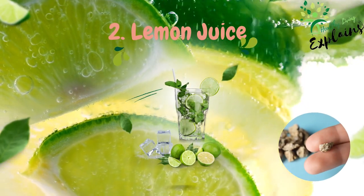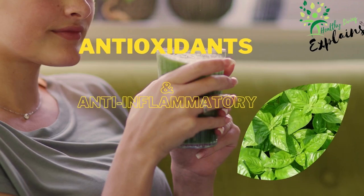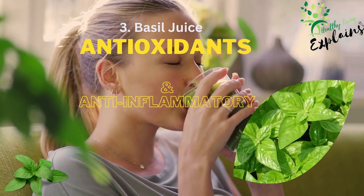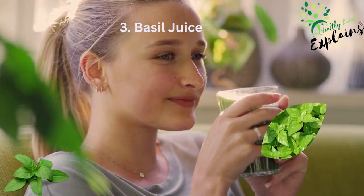2. Lemon juice. Lemons contain citrate, a chemical that not only prevents calcium stones from forming but also helps break smaller stones. 3. Basil juice. A traditional remedy, basil juice is rich in antioxidants and anti-inflammatory agents. Drinking a few cups of basil tea daily or adding it to a smoothie could be beneficial.